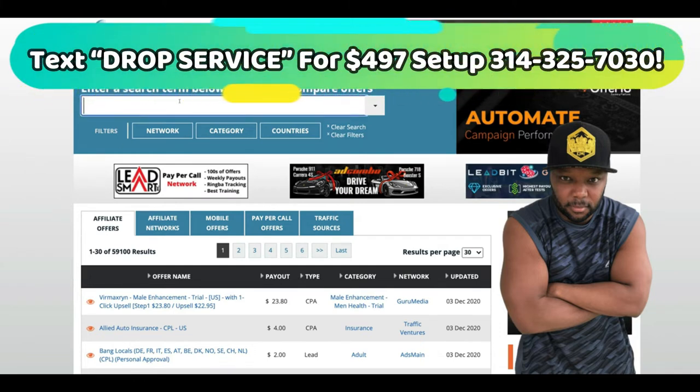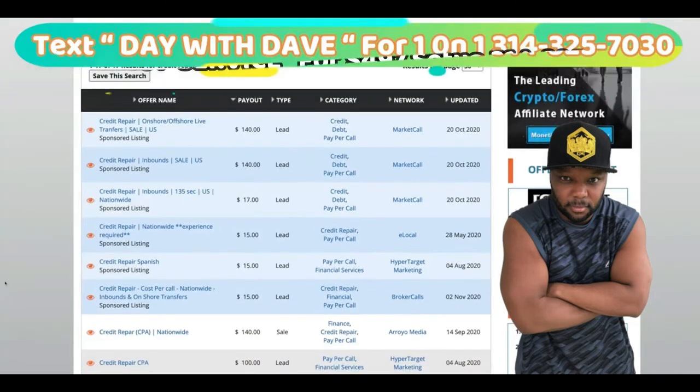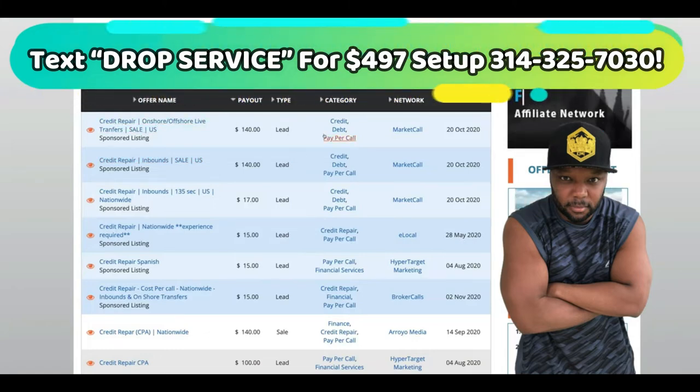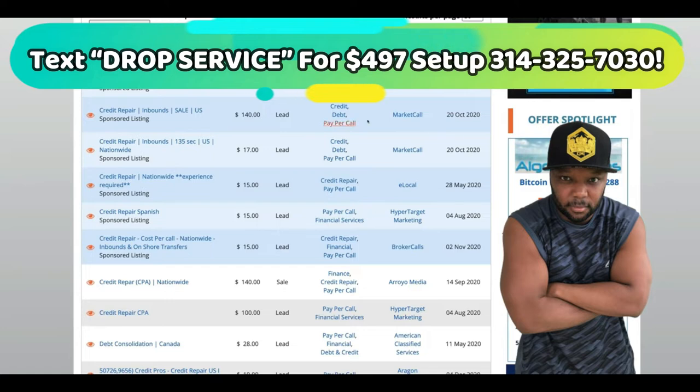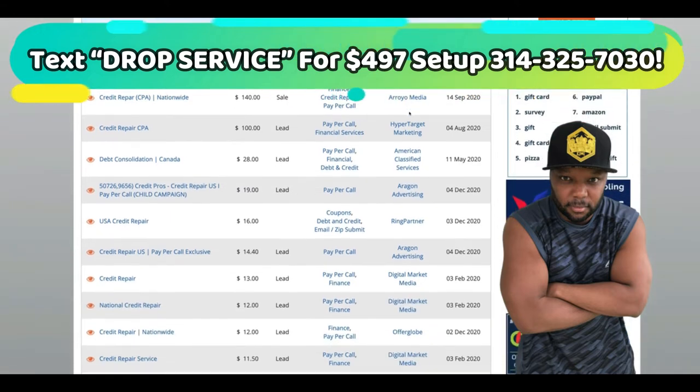Well, first of all, we don't like to depend on nobody — we've got to make money guaranteed. So — credit repair, and then we're going to put pay-per-call. Look at this right here: credit repair, $140 bucks per lead. There's a pay-per-call right here, and this one is $140 bucks as well. This is with Market Call. I use it to build up my resumes for a new drop servicing partner.